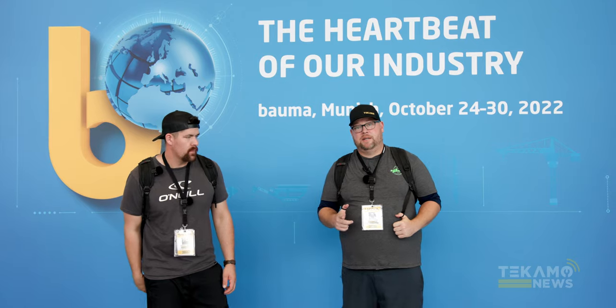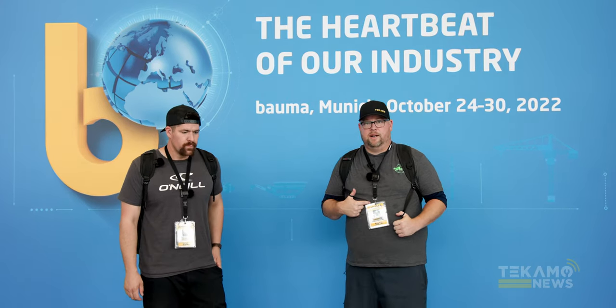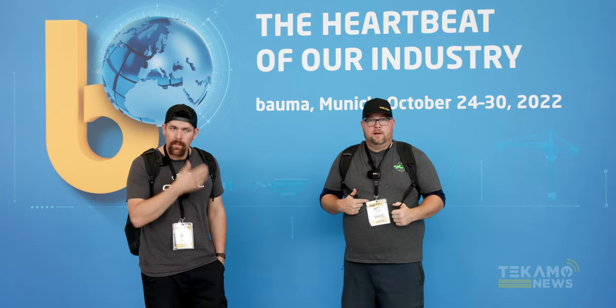Next big event: Con Expo in March in Vegas. Cam's going to be there, I'm going to be there, Mike's going to be there. If anybody down there wants to meet up, reach out — joshd at techmohd.com.